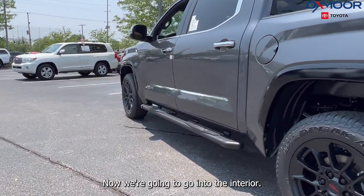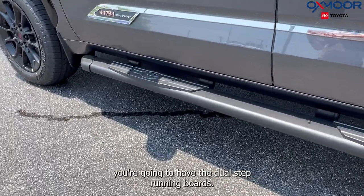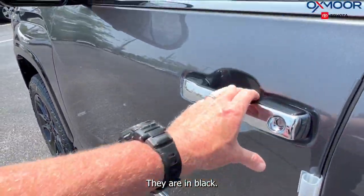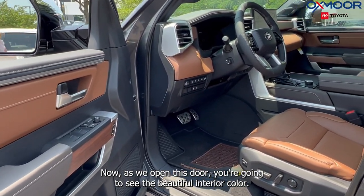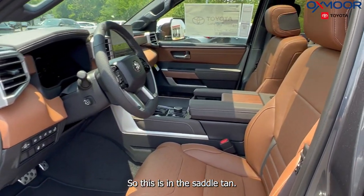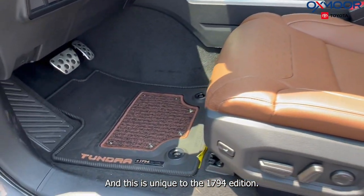Now we're going to go into the interior, but while we're walking up to the side of the vehicle, you're going to have the dual step running boards — they are in black. Now as we open this door, you're going to see the beautiful interior color. This is in the saddle tan, and this is unique to the 1794 edition.